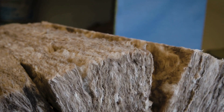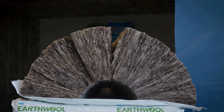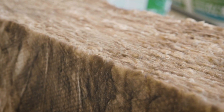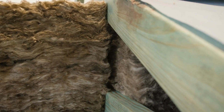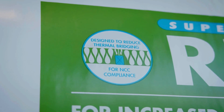The new EarthWool R7 ceiling bat is designed over wide. Generally ceiling bats will come in 580mm or 430mm width, but with the new R7 it's designed at 460mm wide and 620mm wide to balloon over the timber frame, knit to the adjacent bat and provide one continuous layer of insulation in the ceiling, which reduces thermal bridging and helps contribute to the NCC 7 star home requirements.